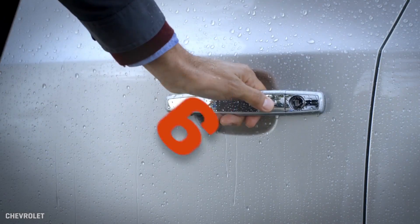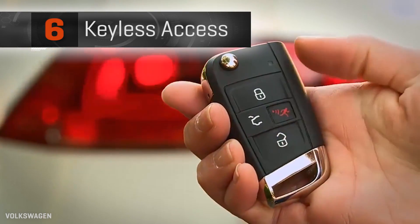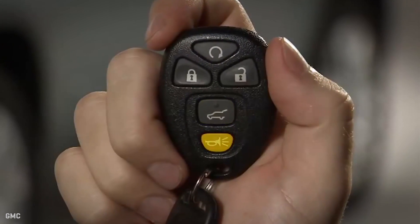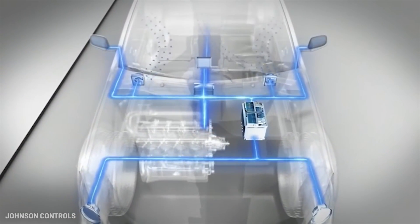There are so many that came to mind, I'm actually going to give you a bonus and start with number six. And that would be so-called keyless access. Now let me get this right — car keys have become bigger, heavier, require batteries, and are far more expensive to replace, all so we can carry them around and not ever touch them? That's not keyless access, that's something weird.